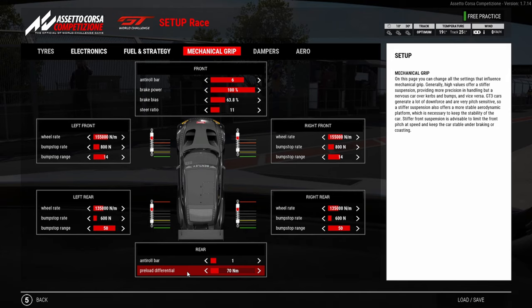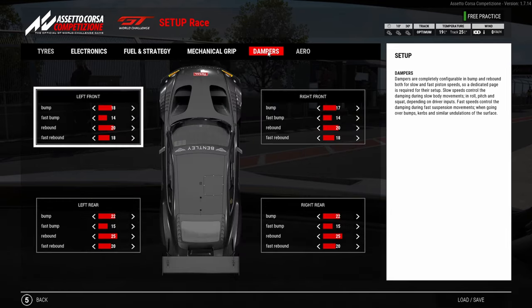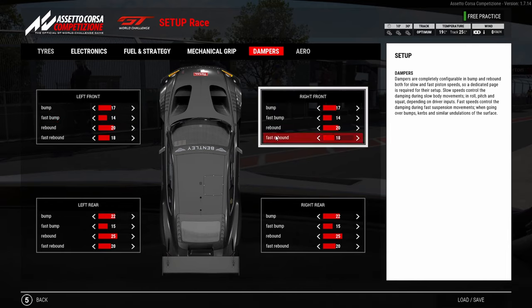Focus a lot on your exits. Brake bias should be between 63.6 and 63.8 — test which you prefer. Steering ratio is personal preference; I like it on 11, some people like 12. I adjusted the wheel rate — I had it on about 17 yesterday, which was for rear rotation through fast corners and felt great on fresh tires, but once the rear tires start going it becomes more and more of a struggle and the car gets loose. For the dampers, I don't think I changed them too much — we'll keep them as they are.